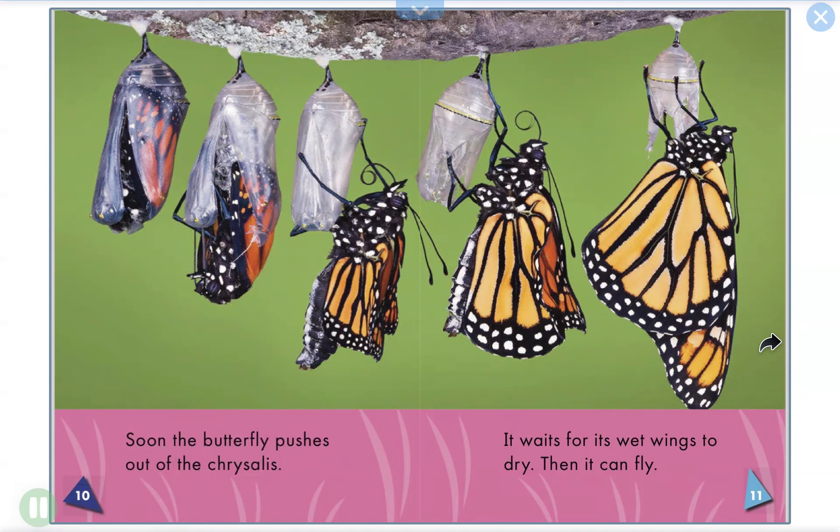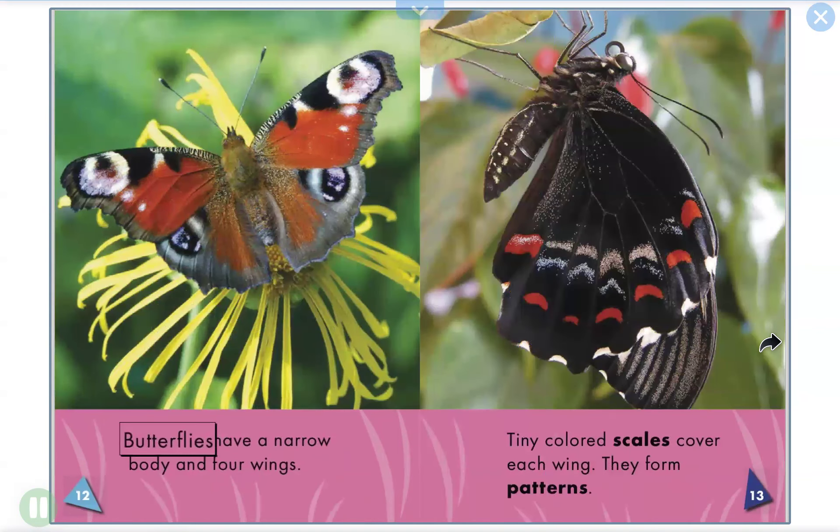Butterfly wings. It waits for its wet wings to dry. Then it can fly. Butterflies have a narrow body and four wings.